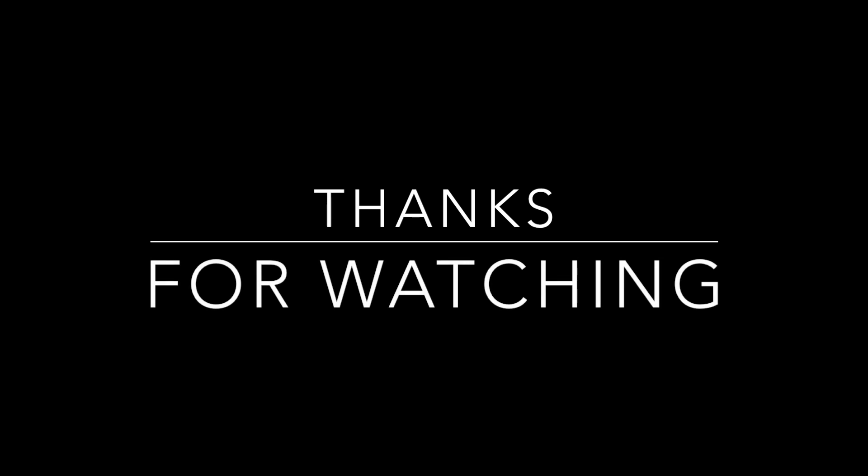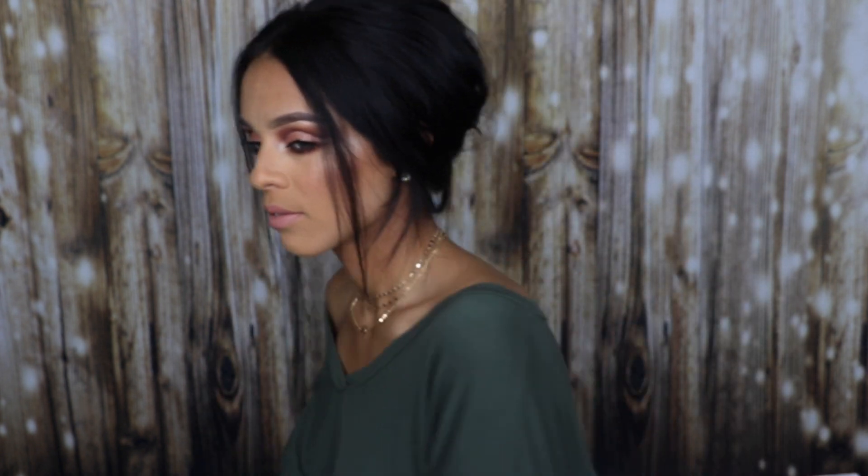And I'll see you later. Bye. This bun is literally — I love it because it's easy. My hair could be messy but it still looks cute.